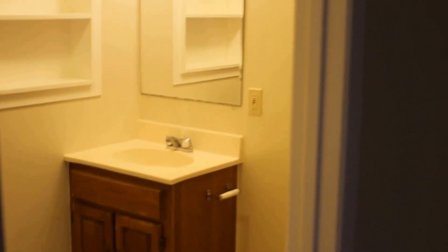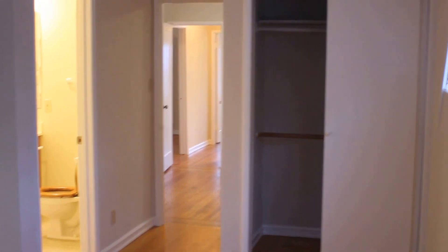Now we're going to go into the third bedroom with the second bath. It has its own shower, as you can see, vanity, etc. So we have the first bedroom back there, second bedroom, and then this is the third bedroom.